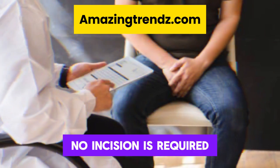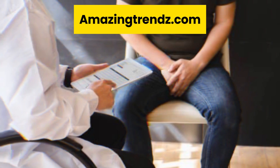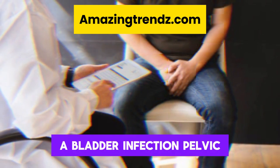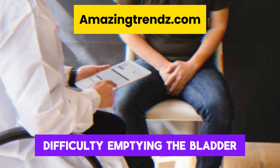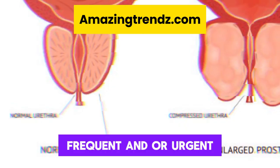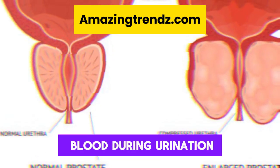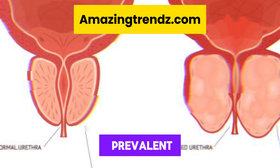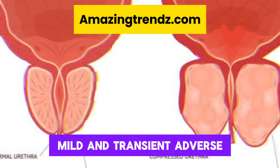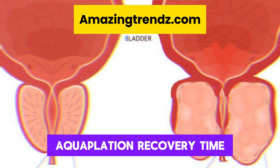Adverse effects of aquablation include bladder infection, pelvic pain, difficulty emptying the bladder, frequent or urgent urination, and mild pain or blood during urination — these are among the most prevalent mild and transient adverse effects.